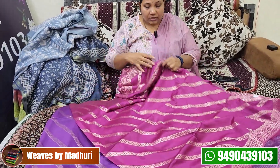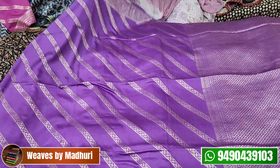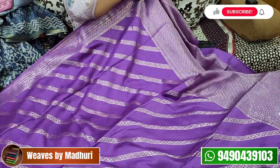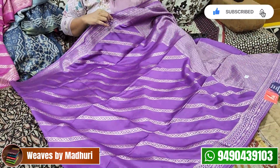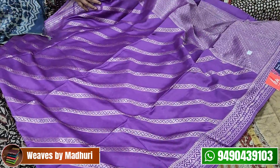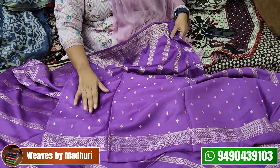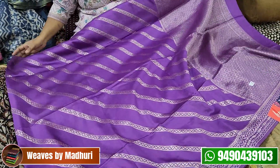This is Bangalore Silk — not pure. This is ₹2,500. Next, this is art Bangalore Silk — it is a purple shade. This is a pink shade. It is a dark and light purple shade. There are crosses, booties, stripes, and a blouse. This is also the cost of ₹2,500.